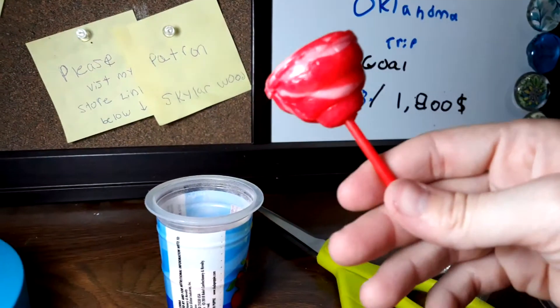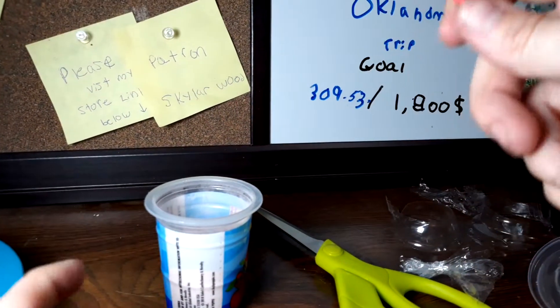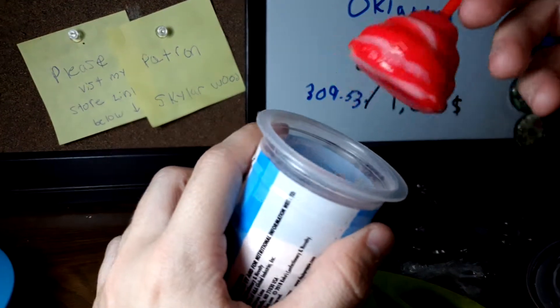Let's see what the lollipop tastes like first. This tastes just like cherry. Let's see what it tastes like with the powder.